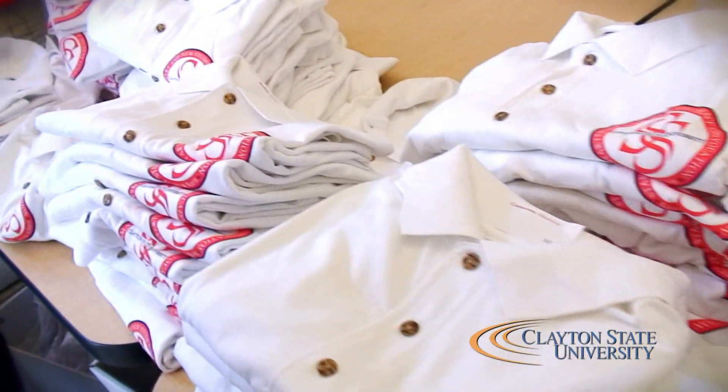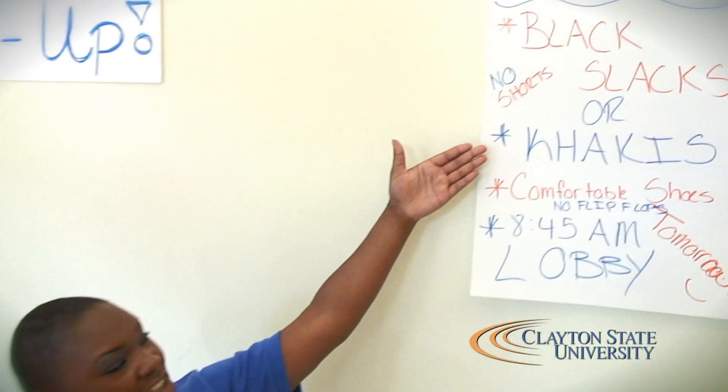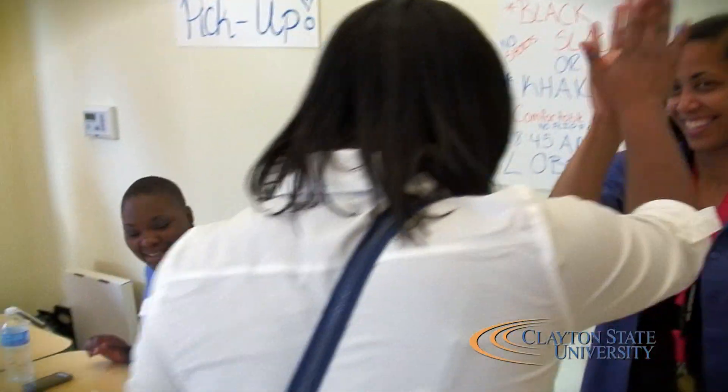We're handing out these polos to the freshmen for Start Smart and New Student Convocation. There's tires, black slacks or khakis, no shorts, comfortable shoes, no flip-flops, and they're checking in down here by 8:45 a.m.